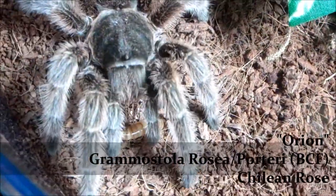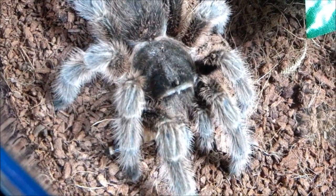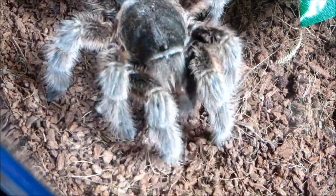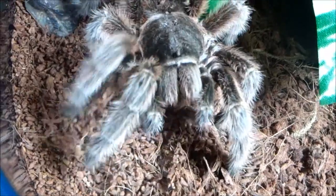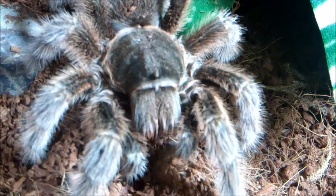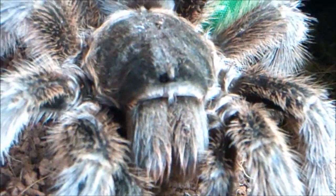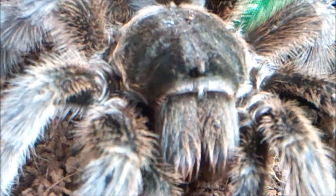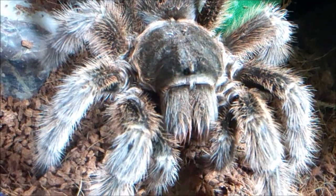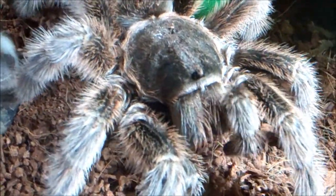Orion, Grammostola rosea, Chilean Rose — this is the brown color form. She always eats on camera. This is probably one of my top five greediest tarantulas. She would eat all day long. Maybe a couple of times over the winter I put something in there and she wouldn't take it — she was doing her fasting thing, and that only lasted for maybe a couple of weeks. Then she was back to eating pretty much whatever I put in there: worms, crickets — it doesn't matter. She eats very well.